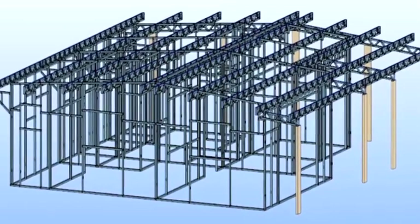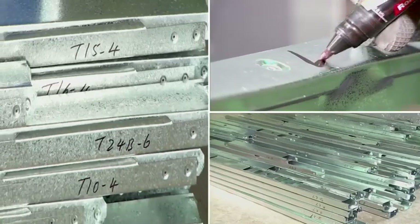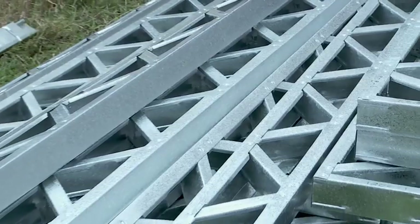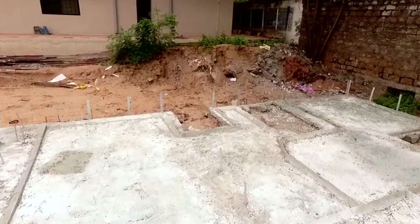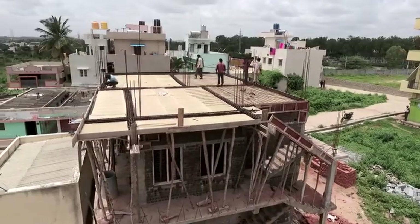The design data is put into NC file and sent for production. Once out of the machine, the sections are properly numbered, stacked and transported to the construction site as a package. Foundation for light gauge steel framing is essentially the same as for any form of construction, although dead weight applied will be much lower compared to conventional construction.